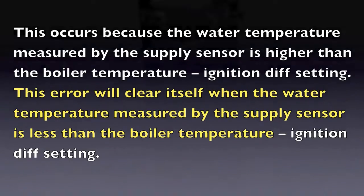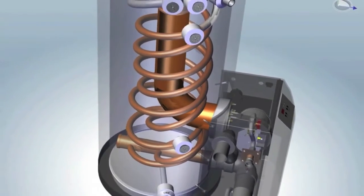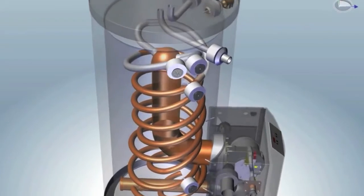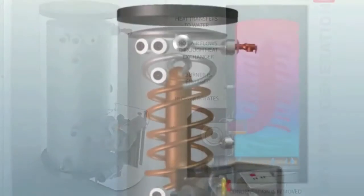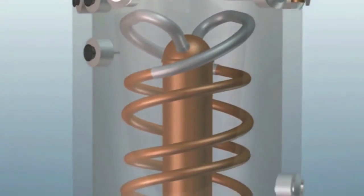For combi units and water heaters with storage tanks, this hold on the burner occurs when the top sensor is above the set point and the bottom sensor is substantially cooler than the top. This temporary blocking code will not affect the operation of the unit, but will only stop the burner from firing and overshooting the tank set point.